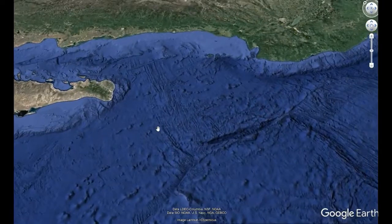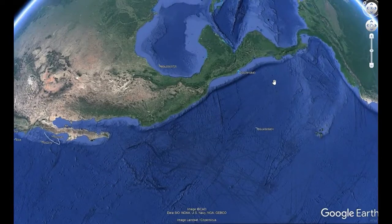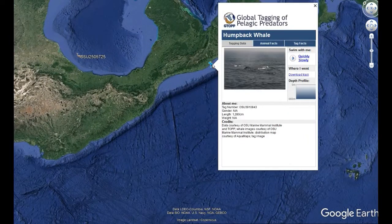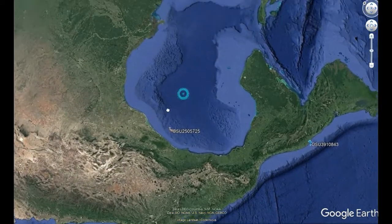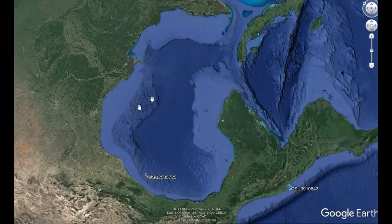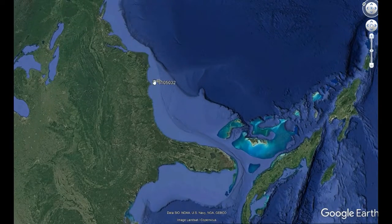Let me see if there are any other animals anywhere else. Here we go, we got some more. It's fun because you kind of look around and you just see — you got a humpback whale over here, a blue whale over here, and a gull. Sperm whale. Let's see what we got over here off the Atlantic coast.